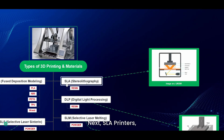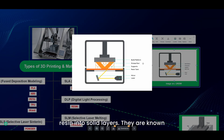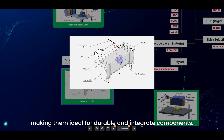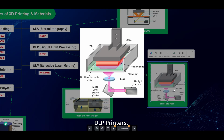Next, SLA printers use a laser to cure liquid resin into solid layers. They're known for their high precision and are popular in desktop 3D printing. SLS printers, on the other hand, use a laser to fuse powder materials, making them ideal for durable and intricate components.